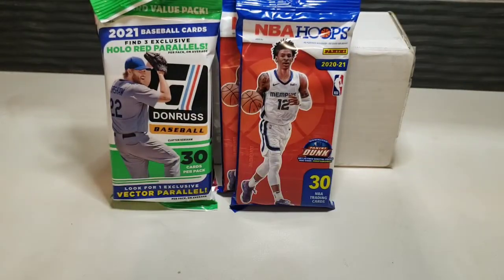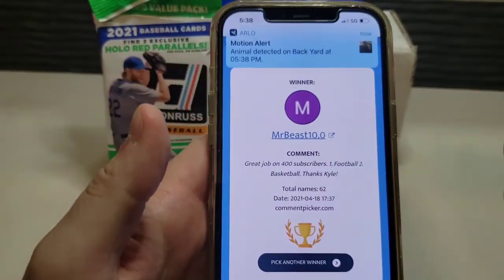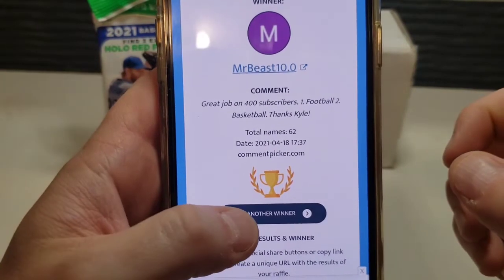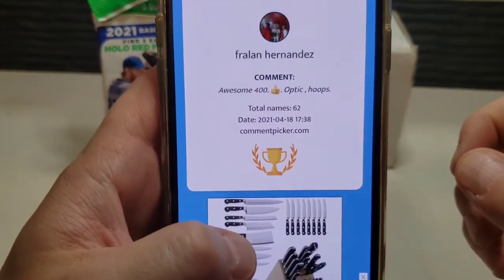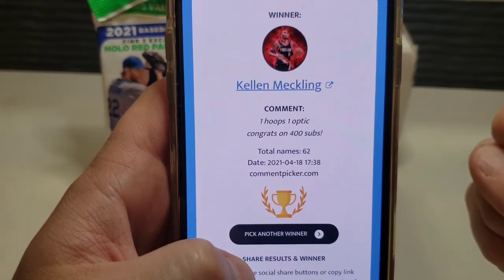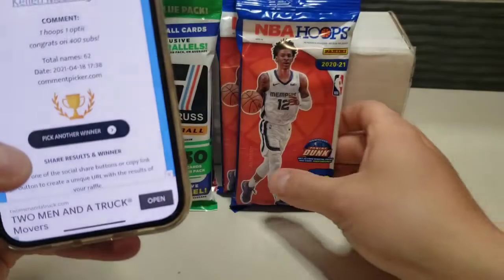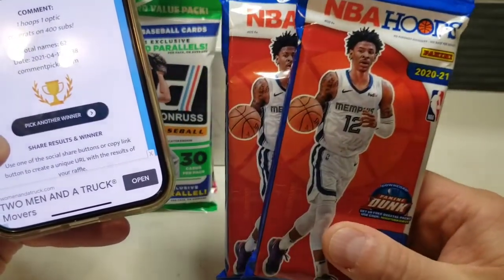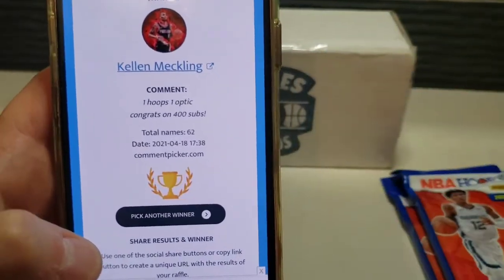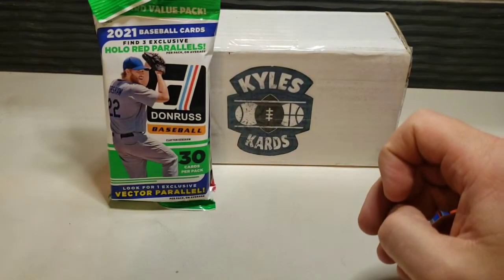Our last card is a rookie — Darrell Taylor — a pretty nice card for the PC. Let's go back to our comment picker for the second win. Good luck to everyone. And our second winner is Kellen McLennan! Looks like hoops — so you get two Hoops fat packs. Kellen McLennan, you are the winner of the Hoops products!